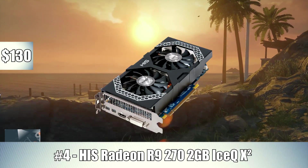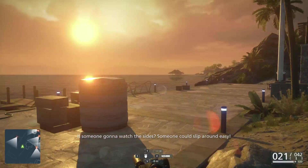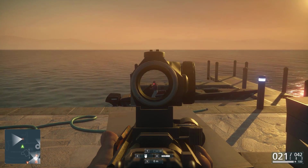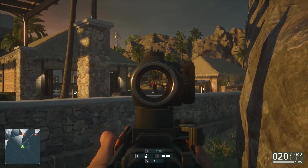Number 4 on this list is the HIS Radeon R9 270 2GB Ice Cube video card. Now if you actually use the rebate for this video card, it knocks it down to $130, which is the same price as the GeForce GTX 750 Ti I mentioned earlier. So if you do use rebates, definitely go with the R9 270 over the 750 Ti, because this is a great GPU.